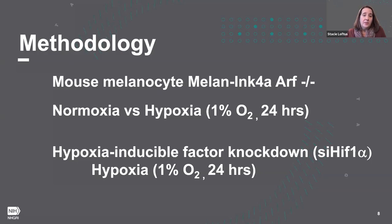Our methodology used mouse melanocytes — immortalized melan-Ink4A cells. Our conditions of normoxia versus hypoxia: hypoxia is 1% oxygen for 24 hours compared to standard tissue culture conditions. All of our siRNA HIF-1 alpha knockdown experiments were done under the same hypoxic conditions, so knockdowns were performed and then cells were treated to 1% oxygen for 24 hours.